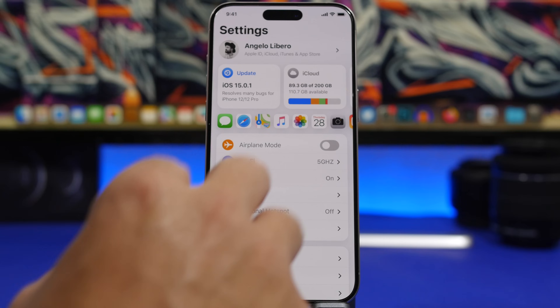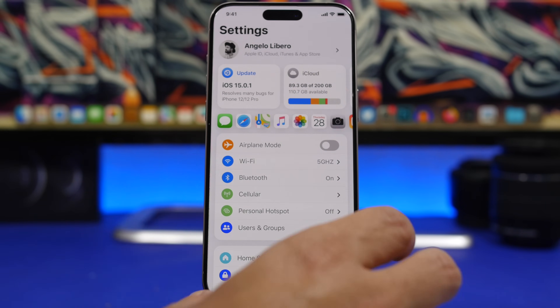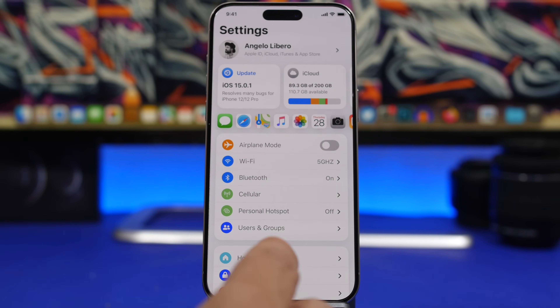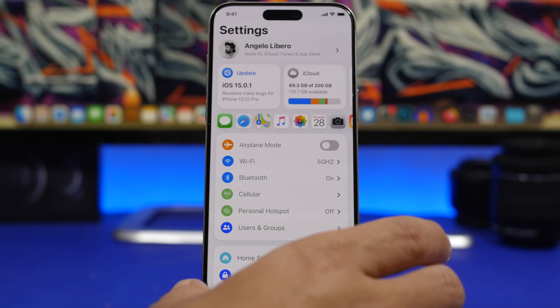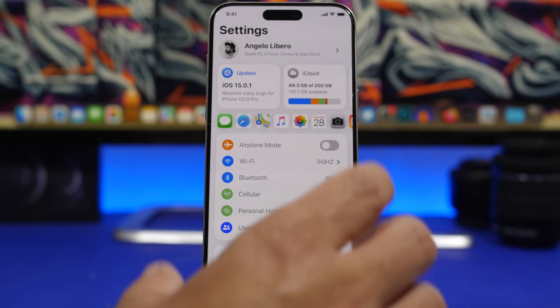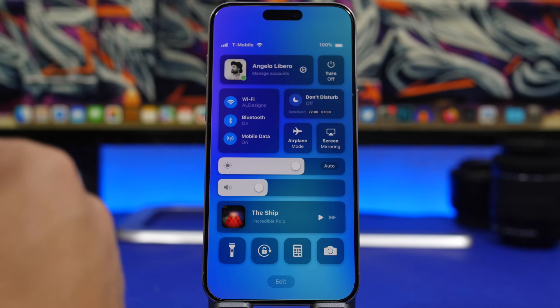Also according to Gurman, the new Settings app on iOS 18 will feature a much improved search. As you probably know, the search option in the Settings app is not that great and hasn't changed since it was released. With iOS 18, hopefully with the integration of AI as well, you're looking at a much improved search section in the Settings app.